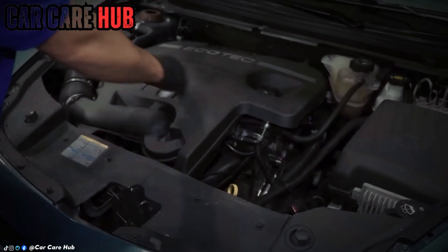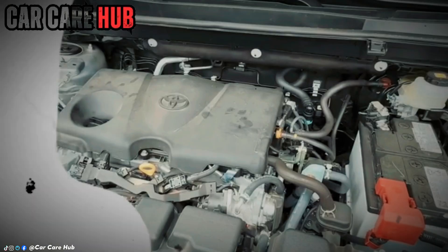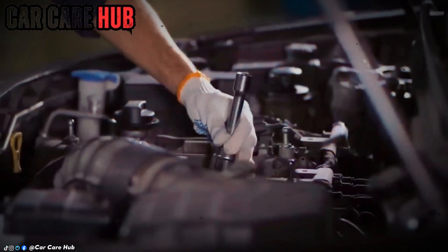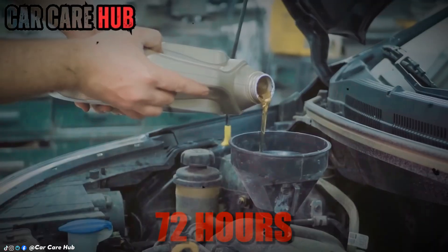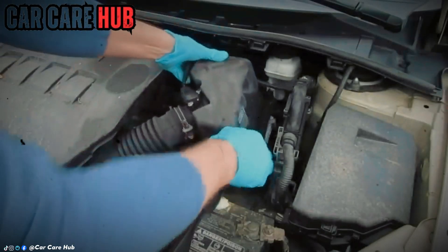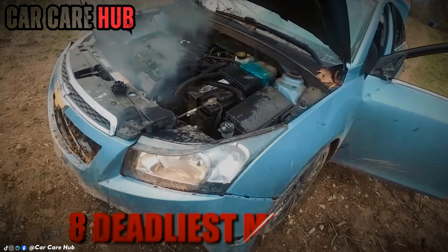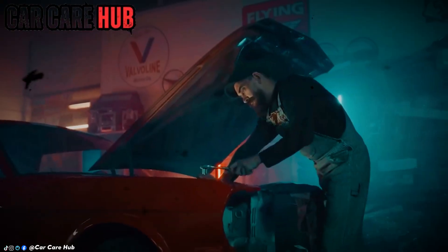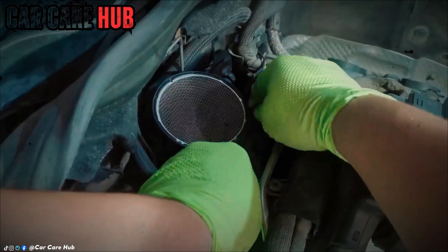According to internal teardown data from a major lubricant manufacturer, the most critical window for your engine isn't the next 5,000 miles — it's the first 72 hours after you turn the key. Get this right, and your engine purrs for years. Get it wrong, and you're performing a slow-motion autopsy on your own car. Today we're exposing the eight deadly mistakes that happen after the oil change. These aren't guesses. This is forensic engineering.